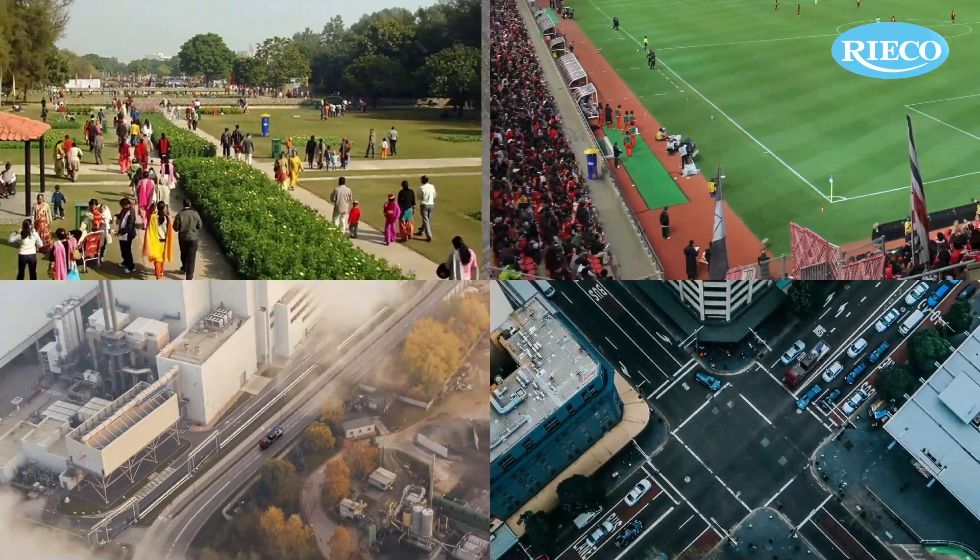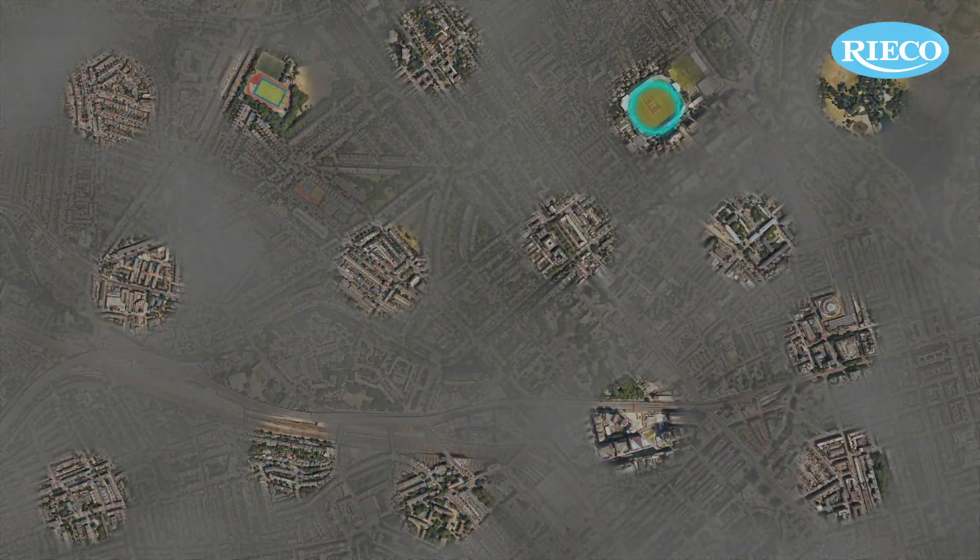RICO, through its new product developments, has initiated a clean air movement for outdoor air.